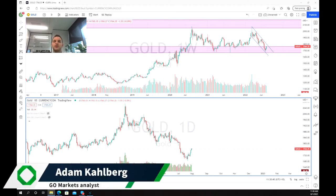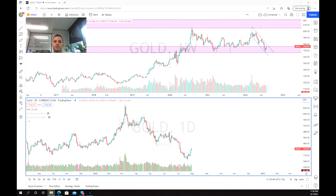Hello everybody and welcome to another trading video. I'm your market analyst Adam Kahlberg and today we are having a look at gold and we're looking at a short-term selling opportunity with regards to the trading channel and also hitting a potential support and resistance zone.